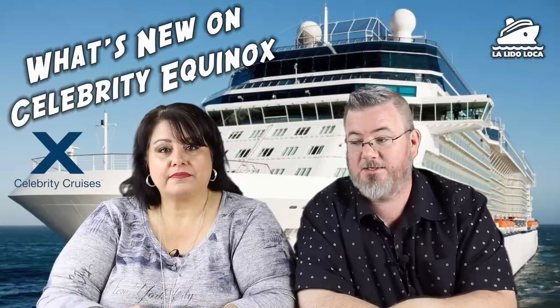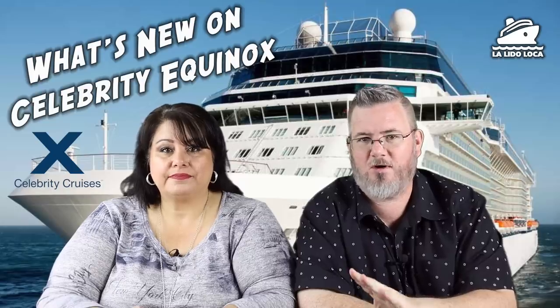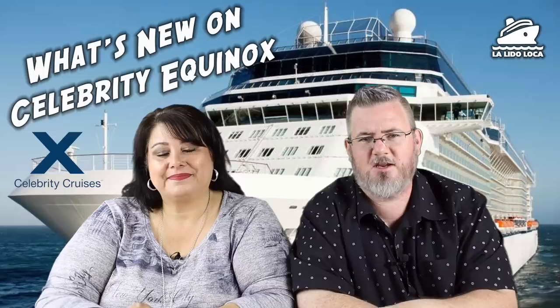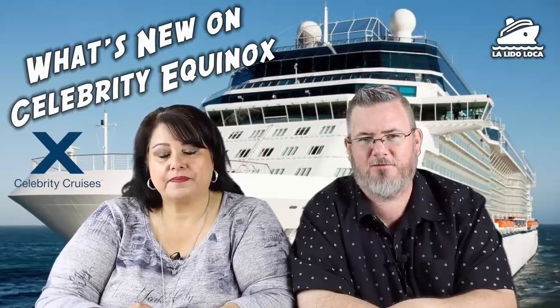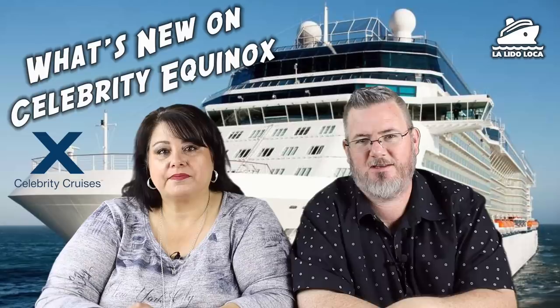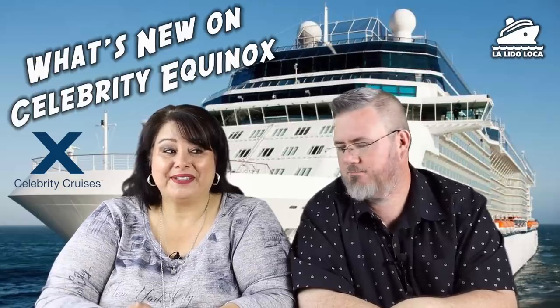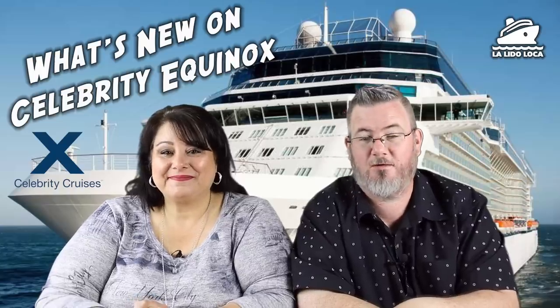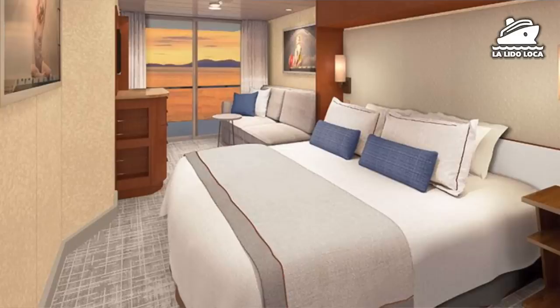Something completely brand new is coming to the Equinox. It's taken the spot of what used to be the Gastro Bar, but this is called Craft Social — a brand new microbrewery concept on the Celebrity Equinox. It's going to be a cool bar area where you can get 40 craft beers, wine and cocktails, and comfort food. They're going to have big screen TVs and a lot of leather seating — sounds like a hip sports bar or maybe a pub. They also spent money refreshing all of the cabins and staterooms, so the whole ship should have a new stateroom look to it.